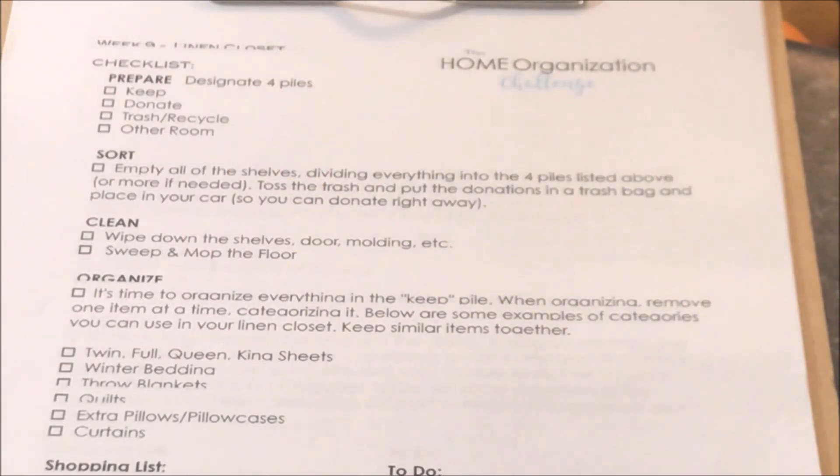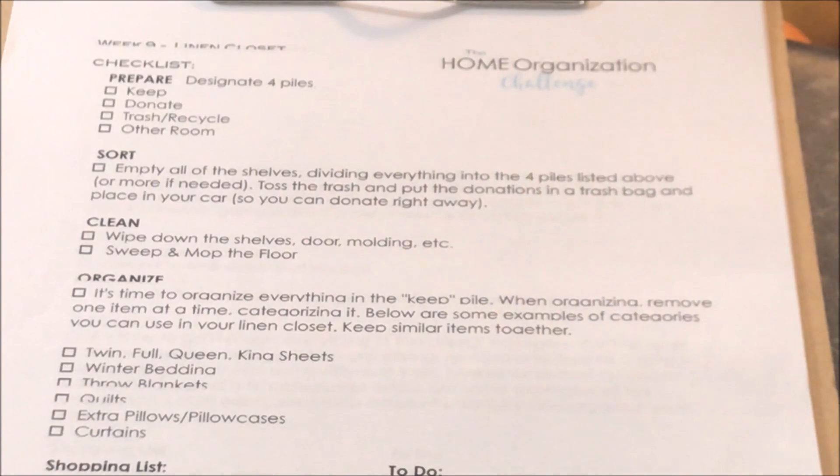Hey everybody, welcome back to our channel. I am back with the 14-week home organizational challenge. I kind of stalled out after week 8 because so many things were happening — I had graduation for my oldest daughter and black belt testing for Jackson. I'll be looking for a video coming with some results on that, and now I'm able to tackle some of my list.